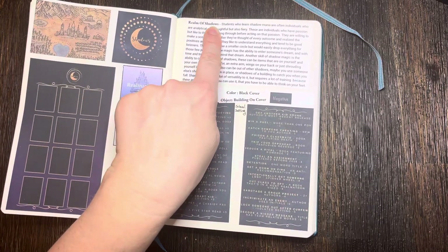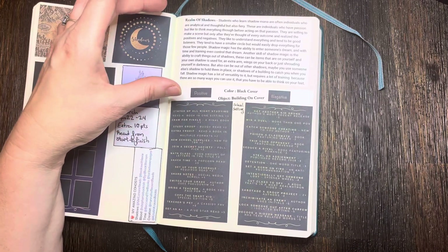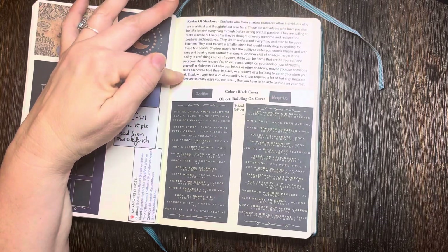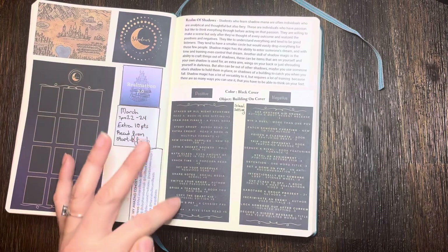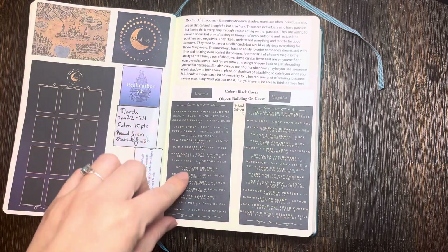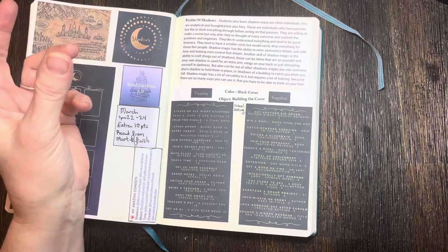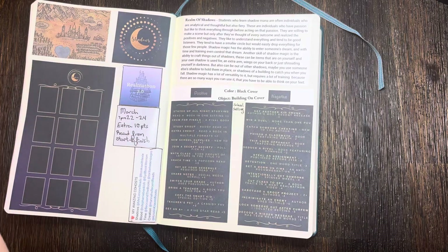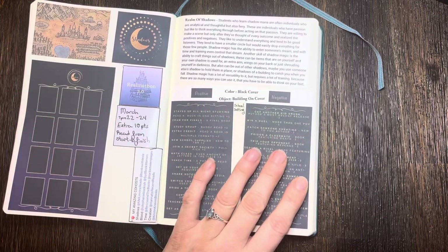There's also a little synopsis of what each realm and its students are supposed to represent. I have an Excel sheet to help map out all the points. I can use five of these or five of those per book, and reuse any of them with different books. Color, object, and school setting are bonus points on top of that. From March 22nd at 7 p.m. through the 24th, there's an extra 10 points if you read a book from start to finish during that window.